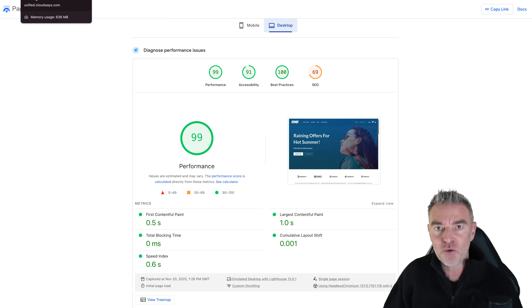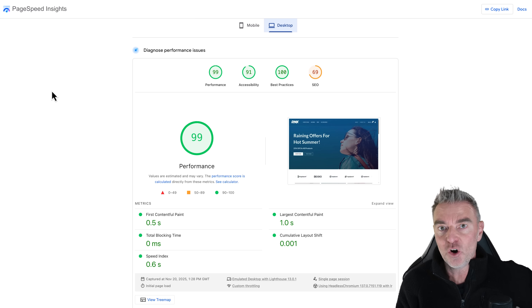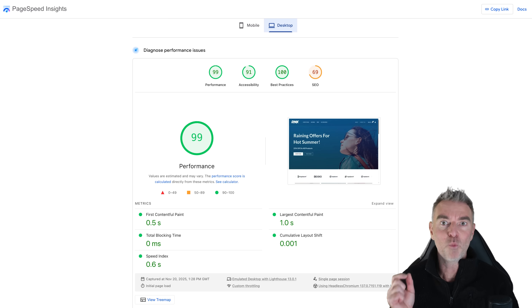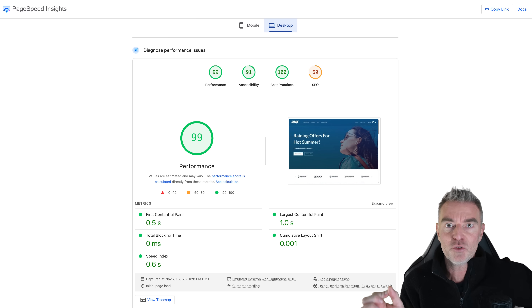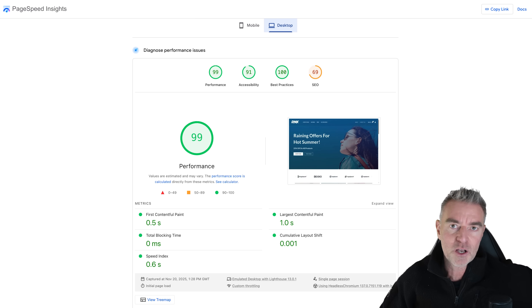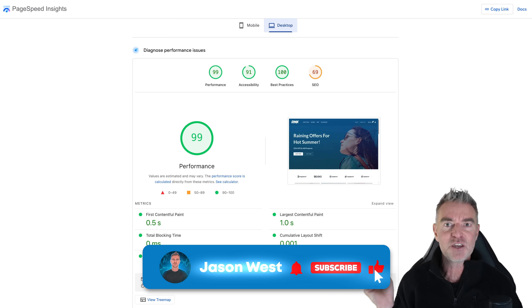I definitely recommend trying out Cloudways — there's a link underneath this video. At the time of doing this video you will get 50% off for the first three months. The most important thing is that you now have a faster store, and with that comes more sales and better search engine rankings because Google likes a fast website. In fact, this PageSpeed Insights service is run by Google, so they already know you've got a fast site if you're using Cloudways. You can use a free migration plugin with Cloudways and their helpful team will assist you in shifting over to this fast hosting. Then you can relax knowing your store is working perfectly 24 hours a day and hopefully generating more sales. Thanks for watching, and I'll see you in the next video very soon.